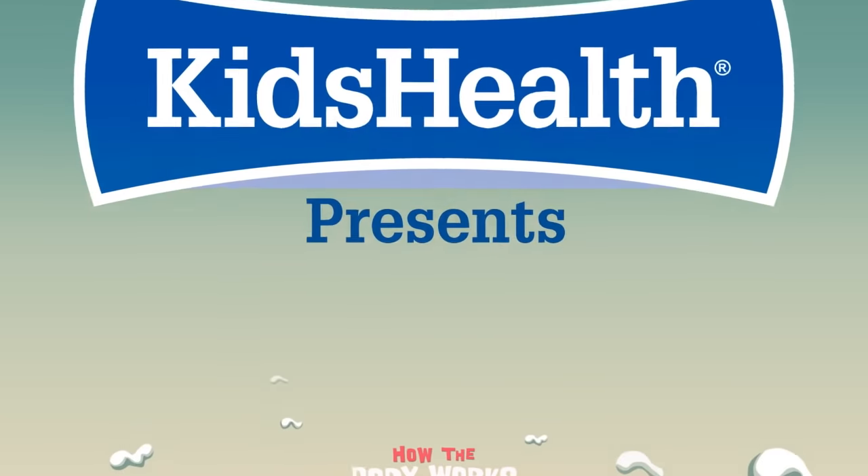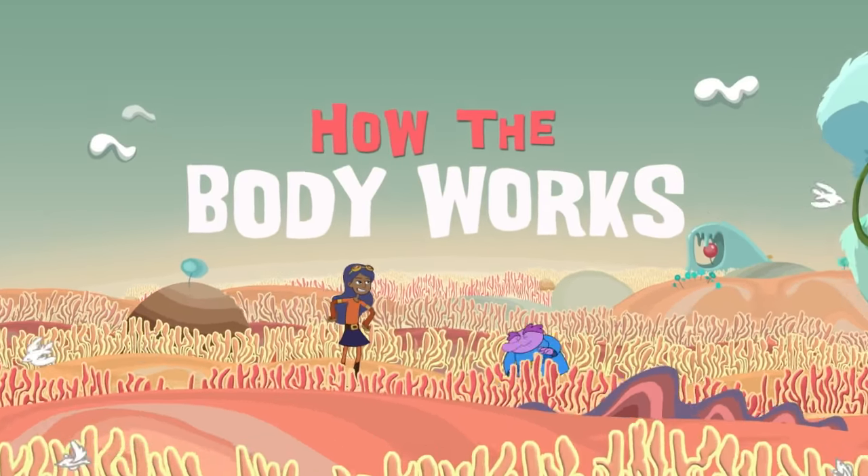Kids' Health presents How the Body Works, with Chloe and the Nurb.